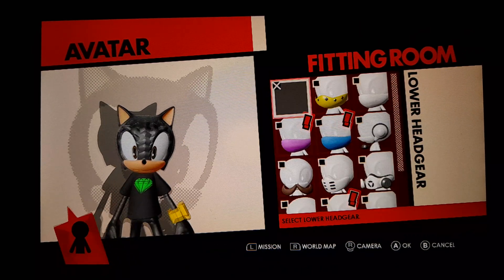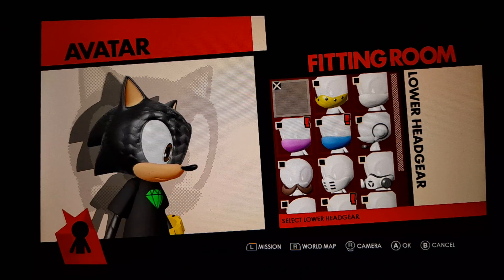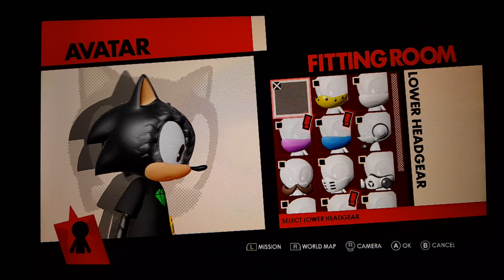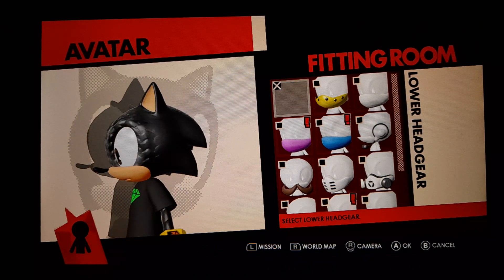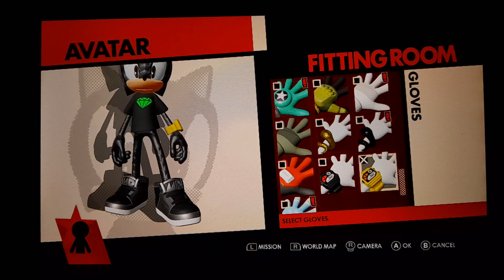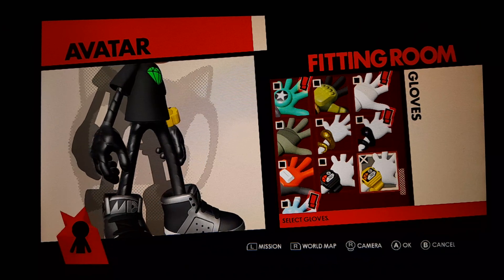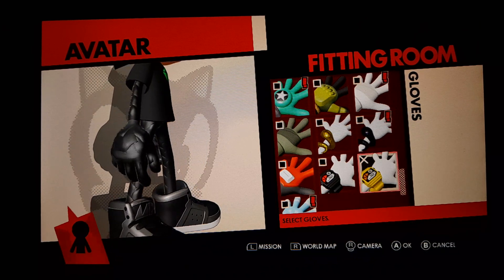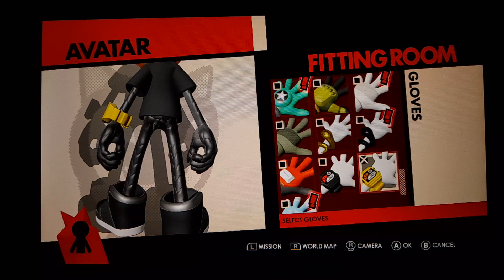Lower headgear. Gloves. That's what you can see here — a wristwatch on his hand. Look how awesome he is.